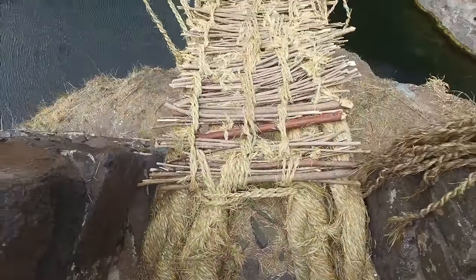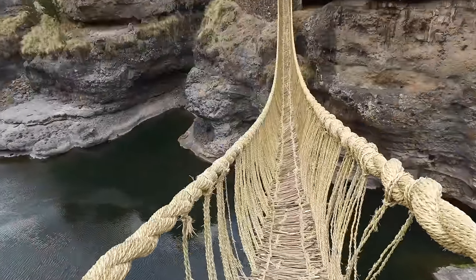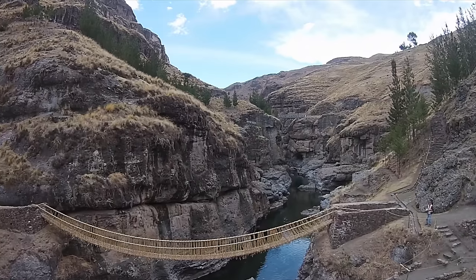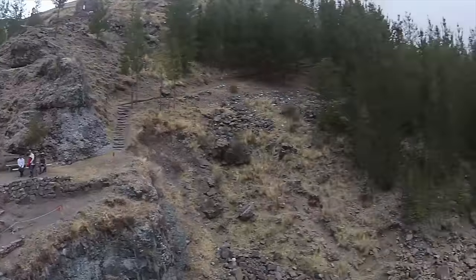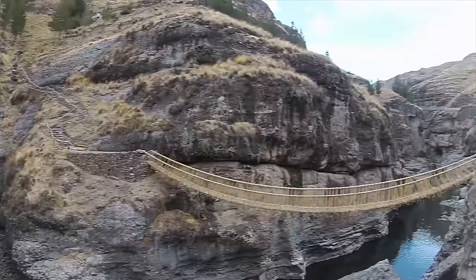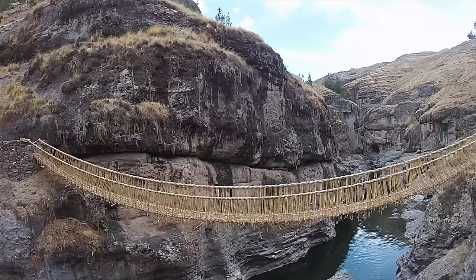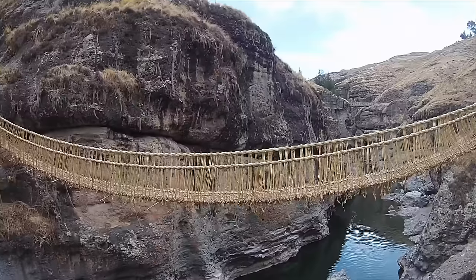This is the Quechua Chaca bridge, the last Inca bridge that is repaired once every year, and is located about six hours outside of Cusco, Peru. It stretches across the Apurimac River, and this of course is a quadcopter Pachacutec view of the last of the great Inca rope bridges.